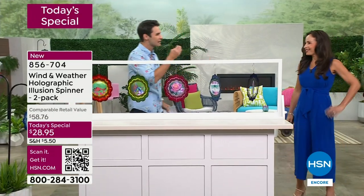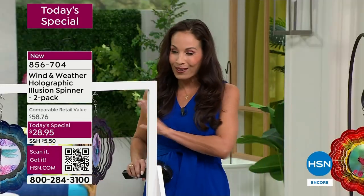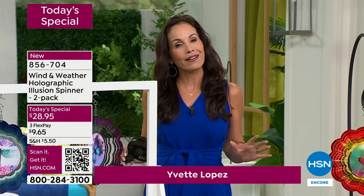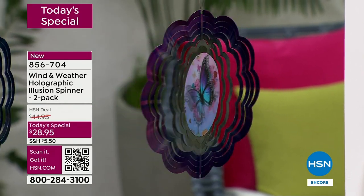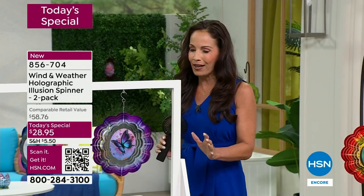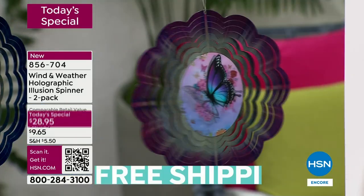They're unique, original — you're not going to find them anywhere else. This holographic design is brand new to Wind and Weather, and they decided to bring it to HSN for their five-year anniversary — only HSN customers can get these. As I was showing them I caught myself looking and smiling at the screen. I have this little hand fan — look at that butterfly go, and this is on its lowest setting. These are light — ten by ten inches — laser-cut metal, and when they just catch a little bit of breeze they spin.